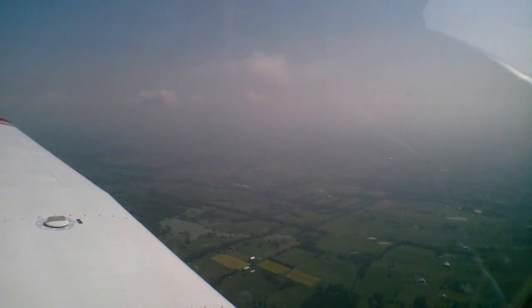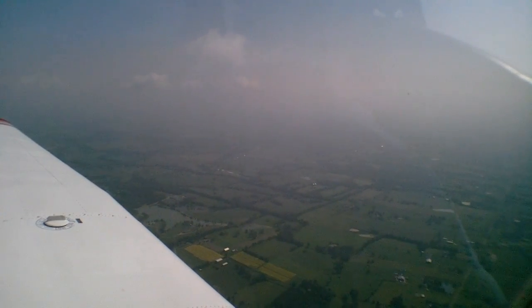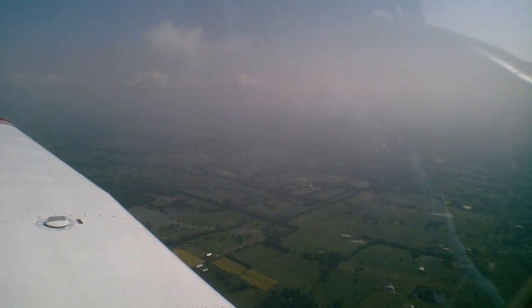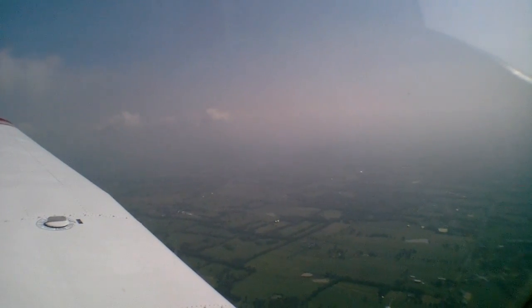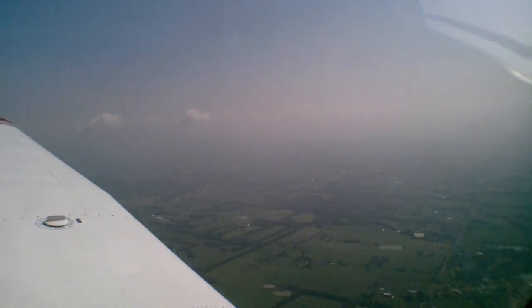Flagship thirty-six-fifty-one, turn right heading two-zero-zero, three miles from Bridal, maintain three-thousand-two-hundred till established on the localizer, cleared for ILS runway two-two approach. Three-thousand-two-hundred till established, right turn, cleared for the approach, Flagship thirty-six-fifty-one.